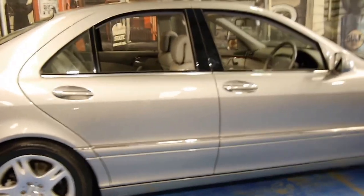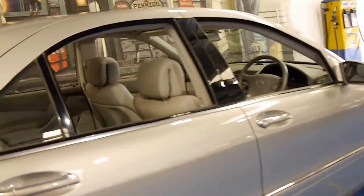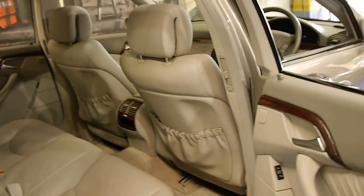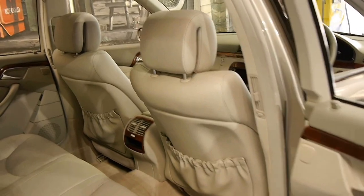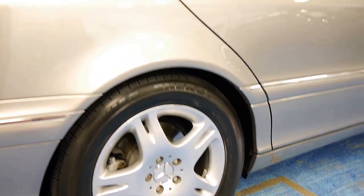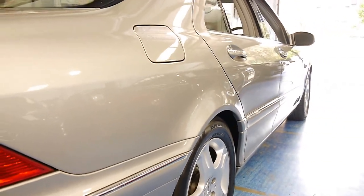Normally with these low kilometre cars they've just been driven to the shops and back, which is where a lot of little dings and scratches happen. Whereas this car not only has very low kilometres but is in immaculate condition — I don't use that word very often. Even looking at the wheels, the body, down the side — it's unbelievable.